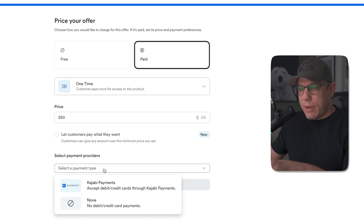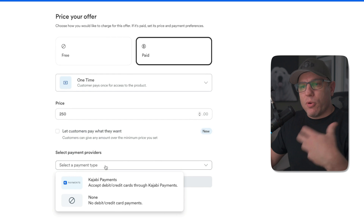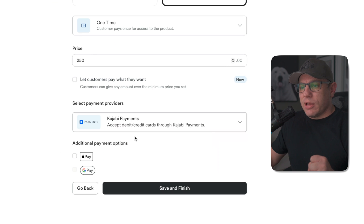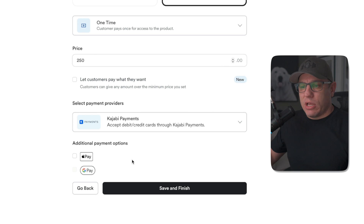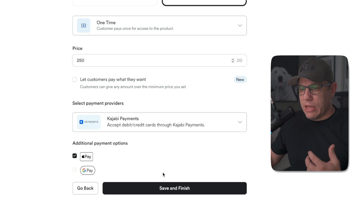Then we want to select a payment type. When I click on this dropdown, this is normally where it would give you Stripe or PayPal. I'm going to click on Kajabi Payments because I want to give my customers as many options to pay as possible, and Kajabi makes it super simple. The only option I have to click on right now is Apple Pay — because I'm on a Mac and I don't have Google Pay set up, it won't show me the Google Pay option. But I love Apple Pay and use it for everything.